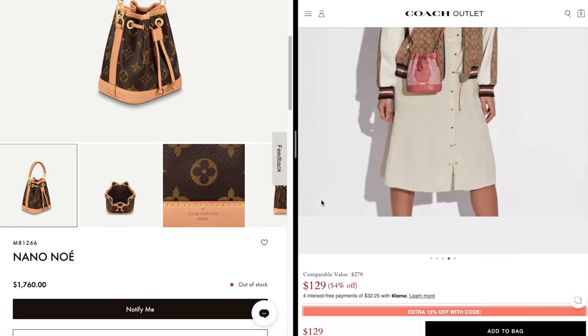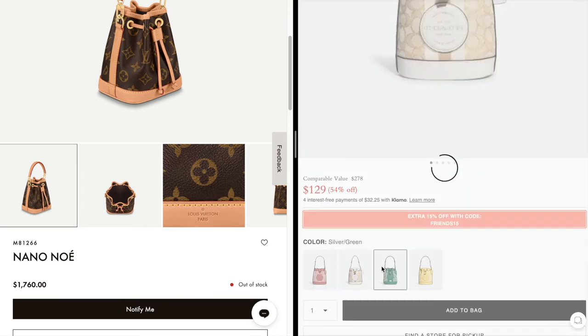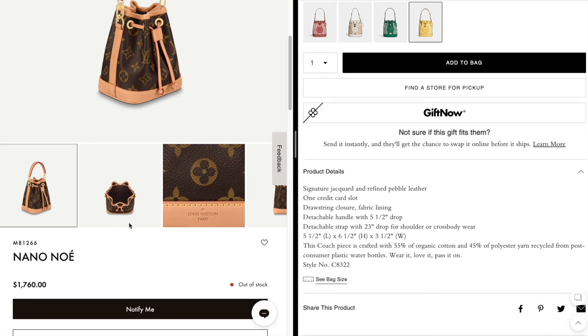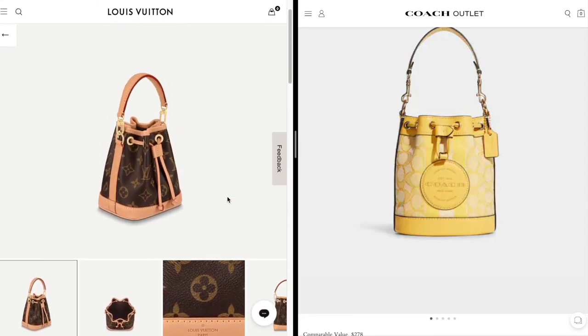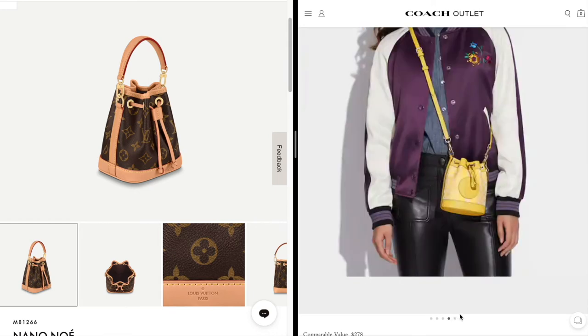The Coach Mini Dempsey comes in gold with taffy pink, khaki and white, green, and yellow — more colorful options compared to the Louis Vuitton's classic monogram with Vachetta leather. Size comparison: the Louis Vuitton is 5 by 6 by 4 inches and the Coach is 5 by 6 by 3.5 inches — both very similar. The Coach piece is also made from recycled plastic water bottles, which is pretty cool. One thing I'm not a fan of is the leather circle logo on the front of the Coach, but otherwise these two are very similar.